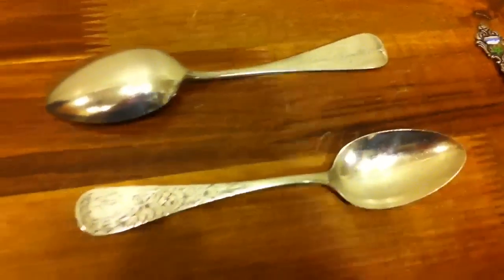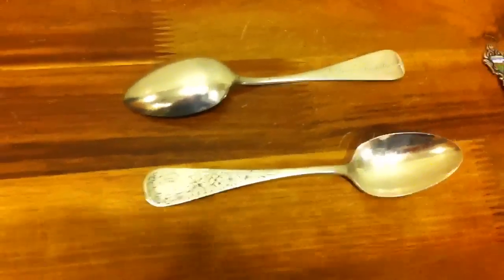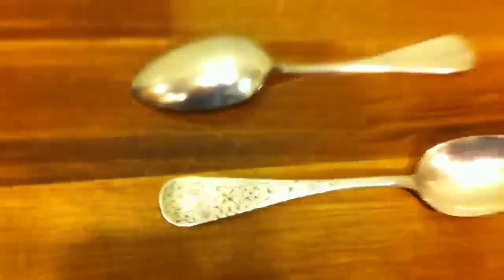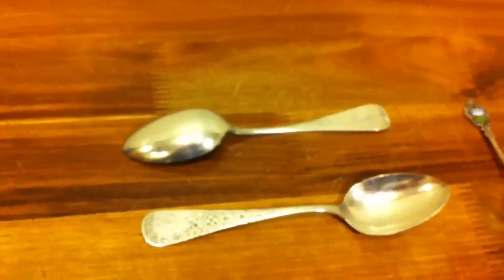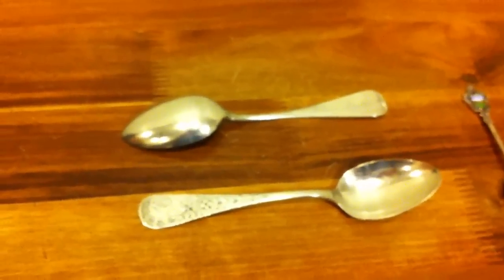These are two silver spoons made by the Wedding company, which ended up being bought out by the Gorham Silver Company. They are from 1889 — you can see the maker's mark there — and they're sterling silver. I paid about $40 for both of them, and just the silver content is almost $60, though of course there's some antique value too.